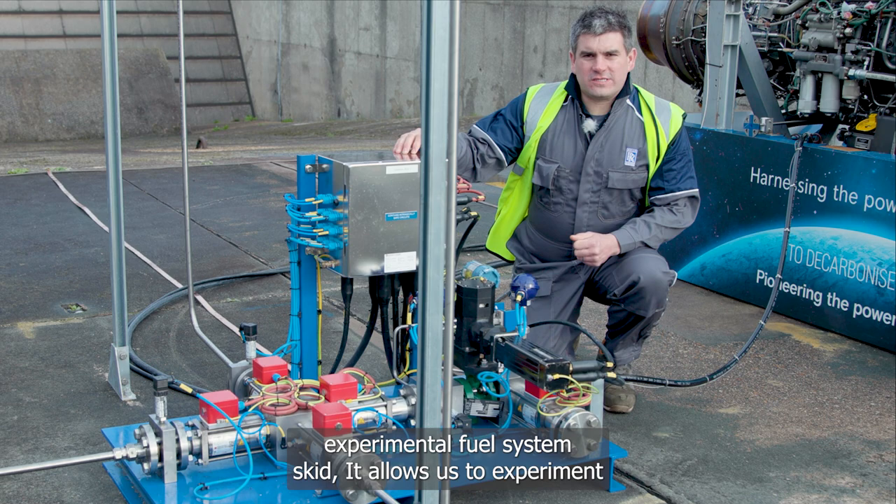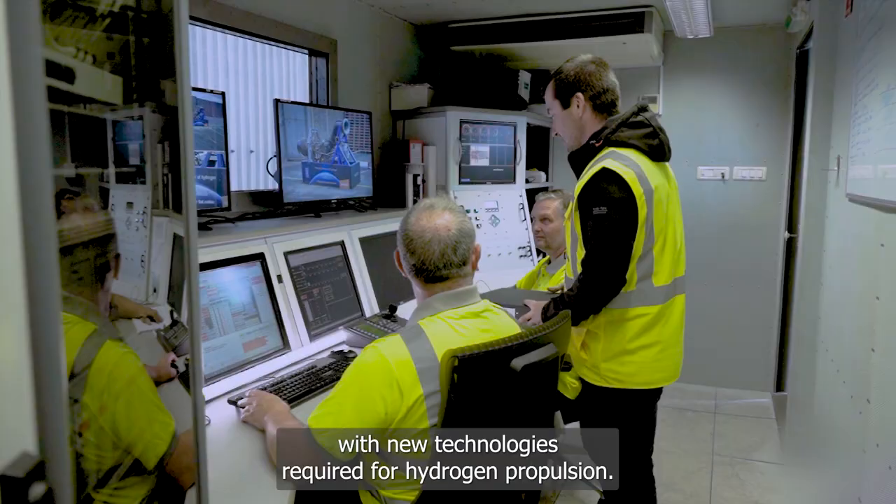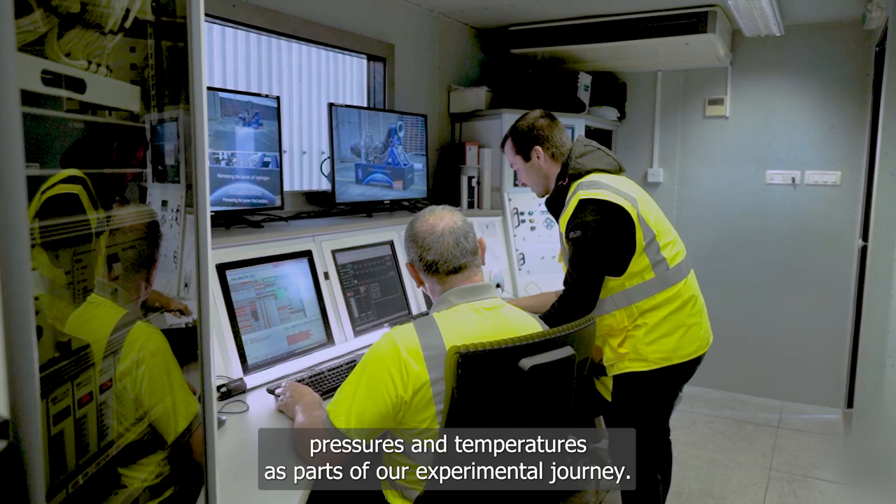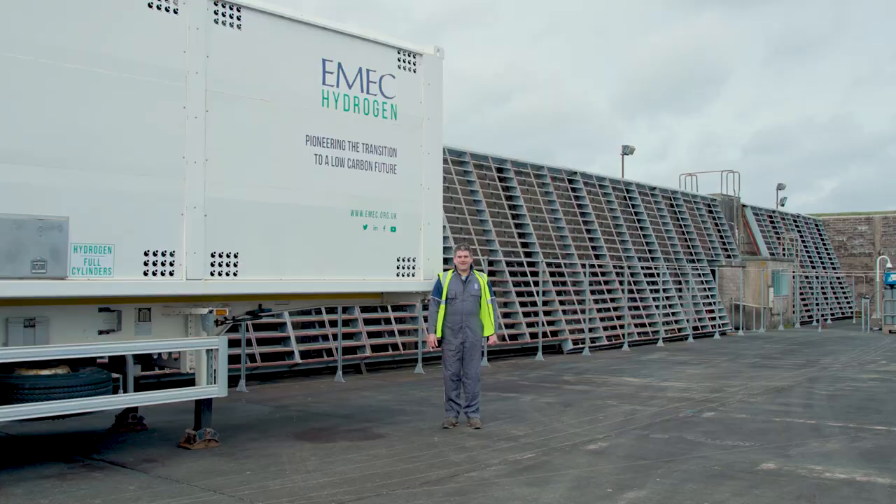This is our experimental fuel system skid. It allows us to experiment with new technologies required for hydrogen propulsion, and of course it allows us to measure pressures and temperatures as part of our experimental journey.